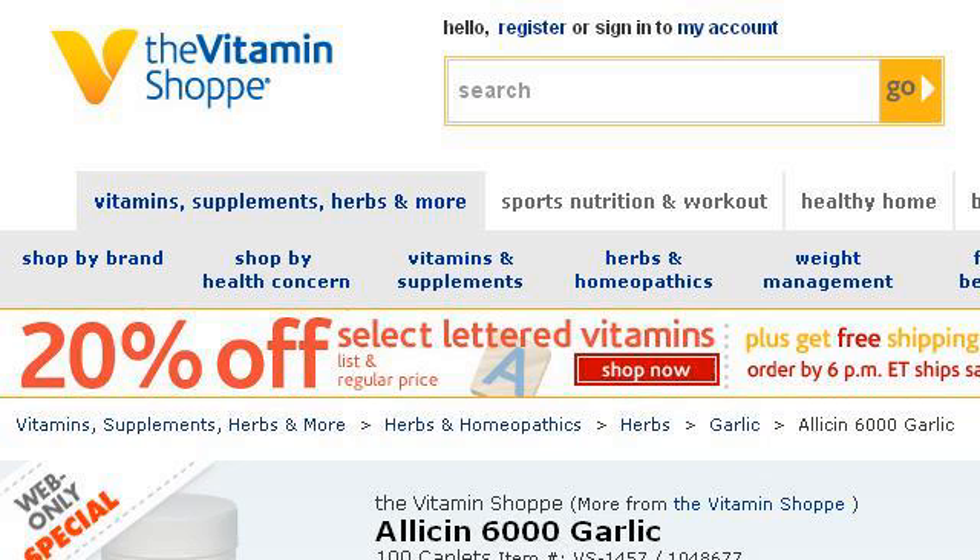Our top ranked site to learn about how to purchase Allicin is www.vitaminshoppy.com, specifically the page titled Allicin 6000 Garlic by Allicin Supplement, 650mg, 100. This is the link.